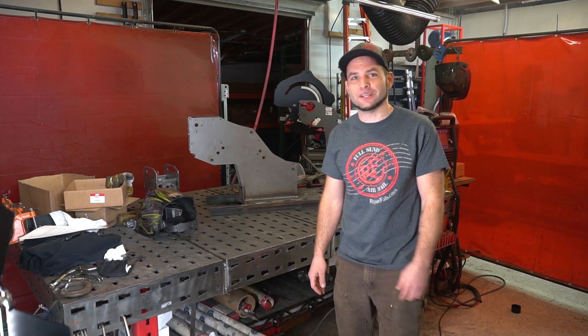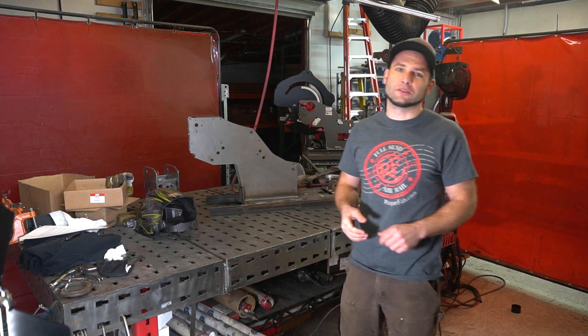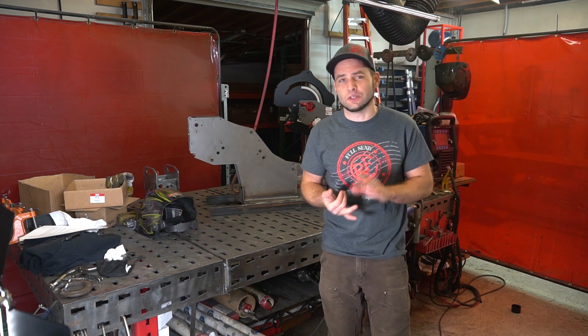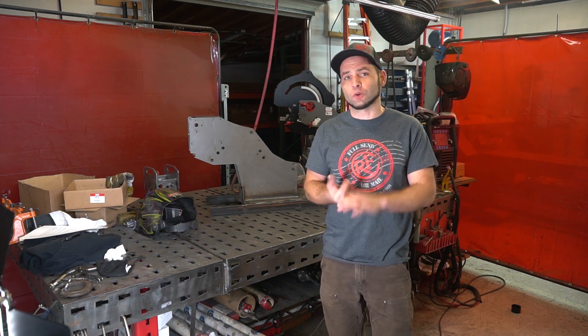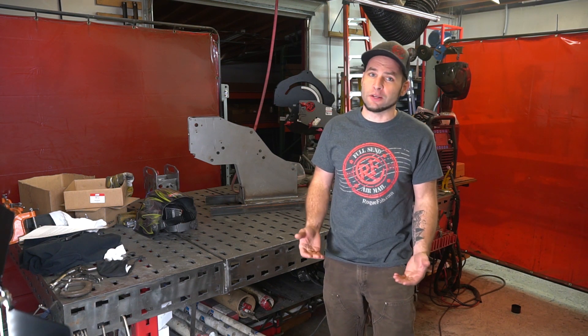Thank you for tuning in to another update here at Rogue Fabrication. The entire metalworking industry has seen increased raw material prices, increased lead times from suppliers, and workforce fluctuations. These make it challenging to run any business, especially a manufacturing business.